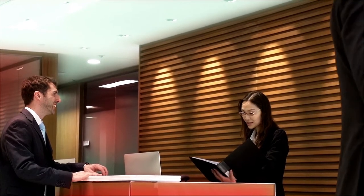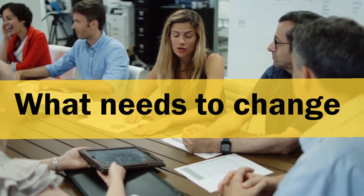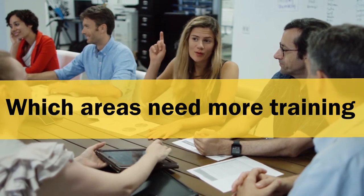With a satisfaction survey analysis, you can better assess customer experience regarding specific services, products, or general business processes, and be able to have a clear picture of what needs to change, what can be done differently, and which areas your staff need more training in to be able to exceed customer expectations.